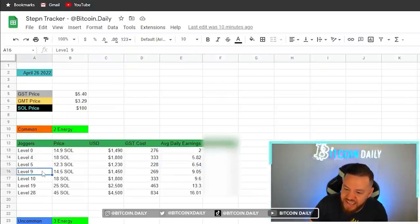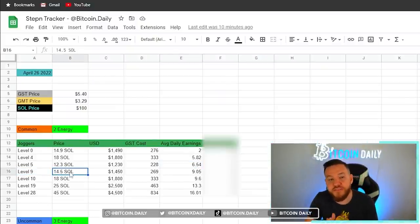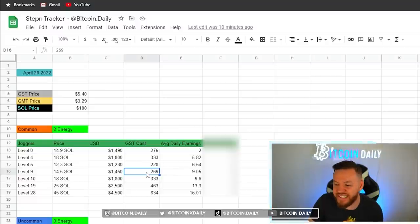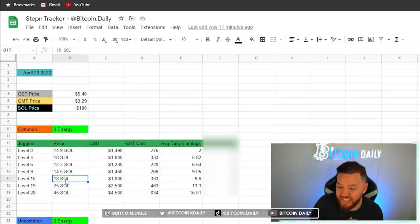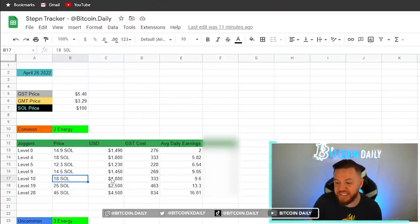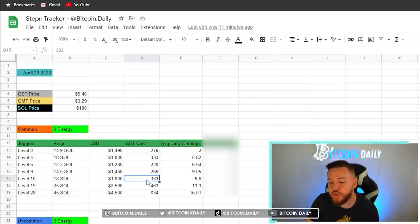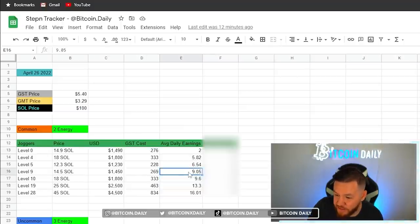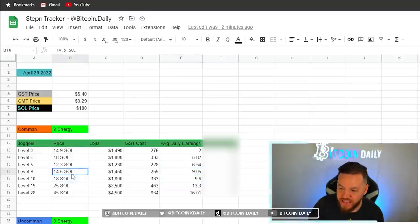The level 9 sneaker has a floor price of around 14.5 SOL or $1,450, with a GST cost of about 269 GST and average daily earnings of about $9.05. Similar to level 4, level 9 is a popular stopping point because getting to level 10 costs a lot more GST and GMT. Level 10 sneakers are currently sitting around 18 SOL or $1,800, with a GST cost of 333 GST and average daily earnings of about $9.60 — really not a big difference from level 9 to justify the cost.